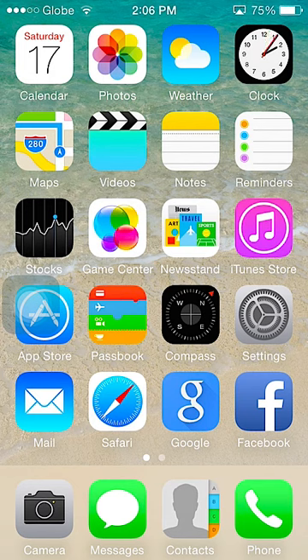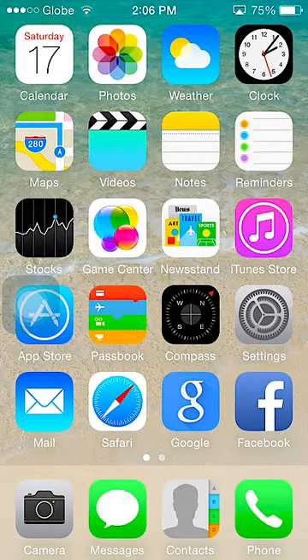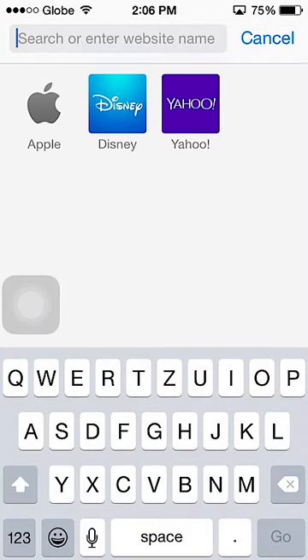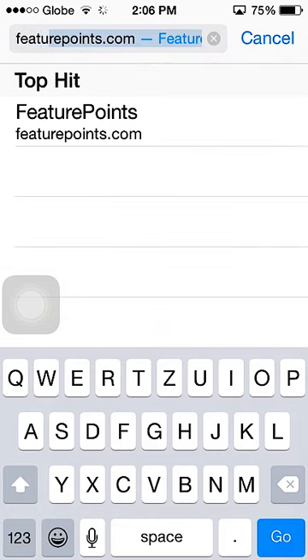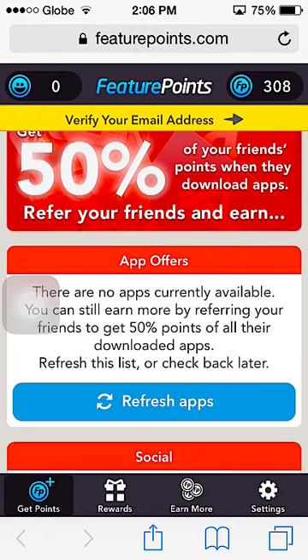What I mean is an iPhone or an iPad. Once you open your iPhone or iPad, go to Safari and type futurepoints.com — it's going to redirect you there.